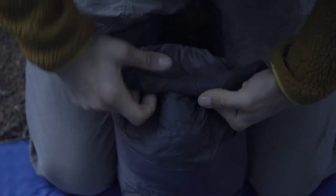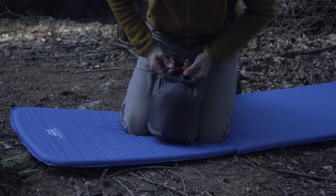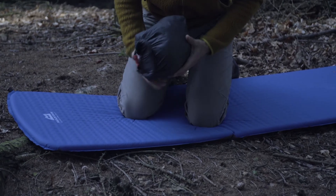Essentially we have a very thermally efficient bag, but more importantly a very comfortable bag to sleep in.